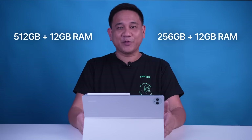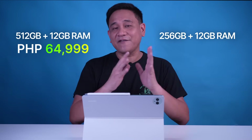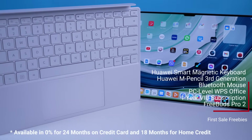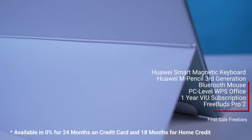The Huawei MatePad Pro 13.2 comes in two variants — 512GB and 256GB, both with 12GB of RAM. The 512GB in green colorway costs ₱64,999, and the 256GB in black costs ₱59,999. Huawei will start selling these tablets from February 2 to February 29, and if you buy during those dates, you will get freebies worth more than ₱33,000 — including the detachable magnetic keyboard, M Pencil 3rd generation, Bluetooth mouse, FreeBuds Pro 2, PC-level WPS Office, and a one-year VIEW subscription.